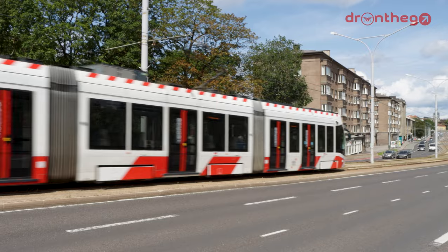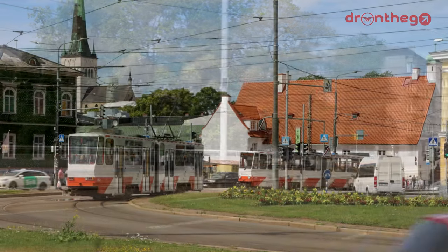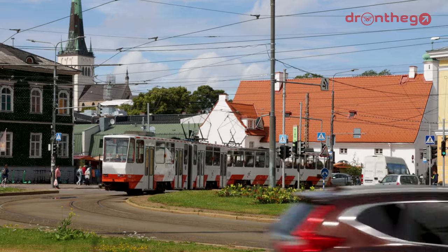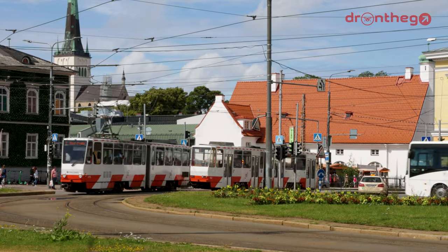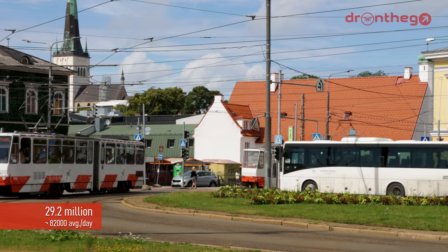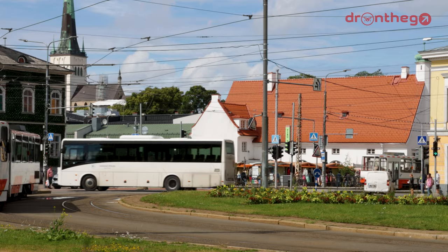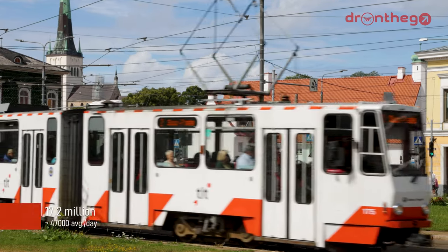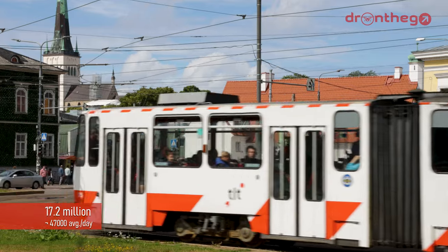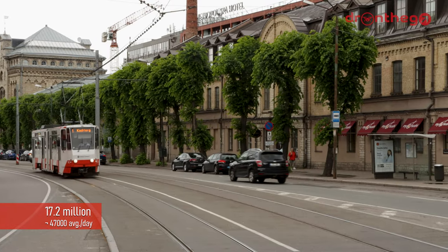What's up with the use of the network? The tram network is used by tens of millions of people on a yearly basis, coming close to a ridership of 30 million in 2019, which would average about 82,000 passengers a day. The ridership dropped sharply in 2020 due to the pandemic, to a level of 17.2 million passengers, resulting in a ridership of about 47,000 passengers a day.